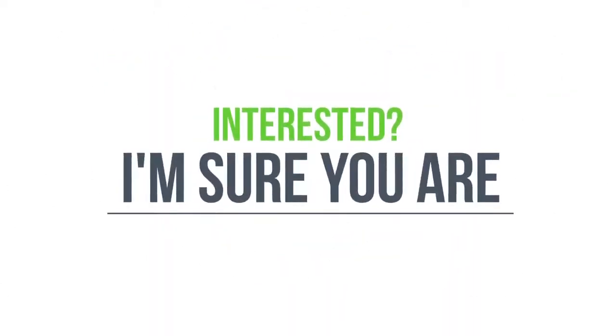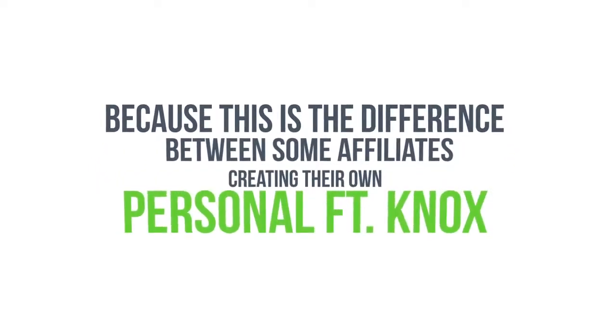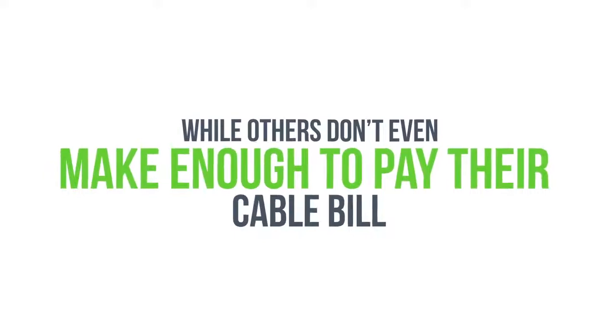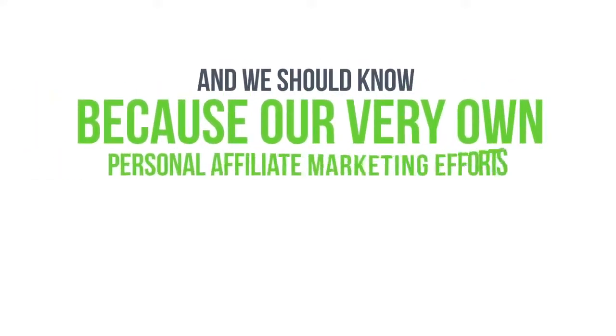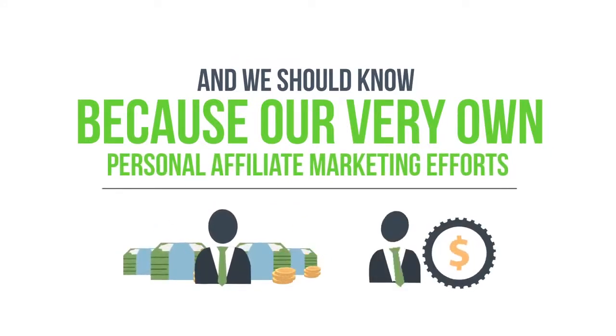Interesting? I'm sure you are. Because this is the difference between some affiliates creating their own personal Fort Knox, while others don't even make enough to pay their cable bill. And we should know, because our very own personal affiliate marketing efforts generate us more money in a month than some people make all year.